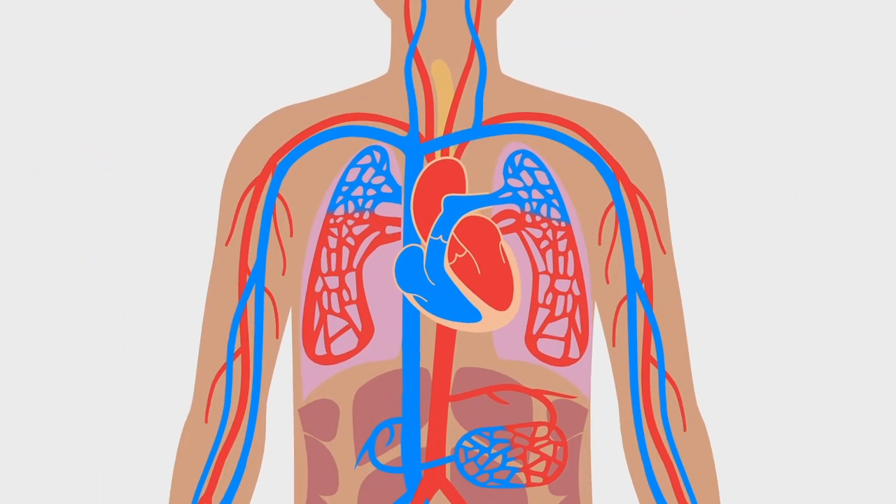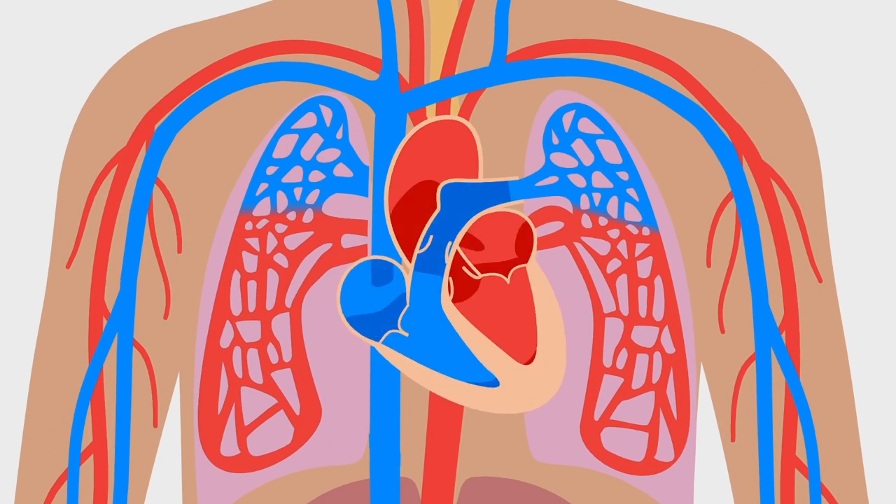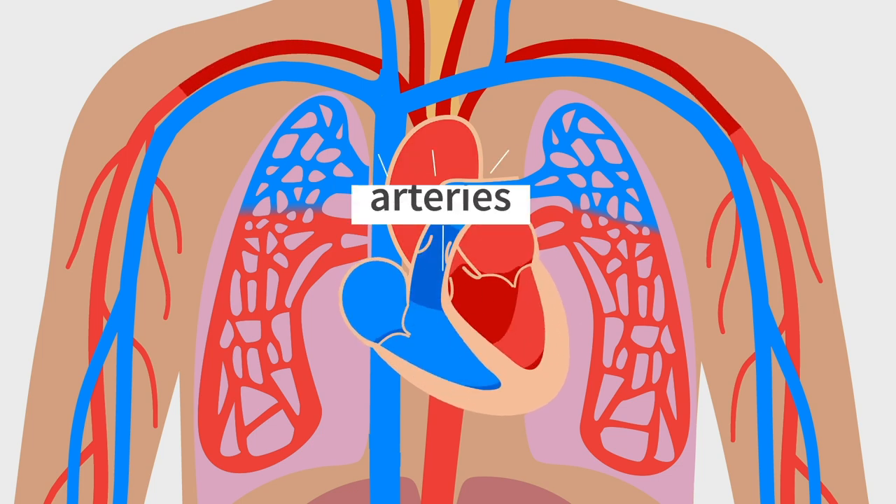Let's take a journey through your fascinating body. The journey begins with the heart, the body's tireless pump. From here, blood is pumped out to every corner of the body through arteries.